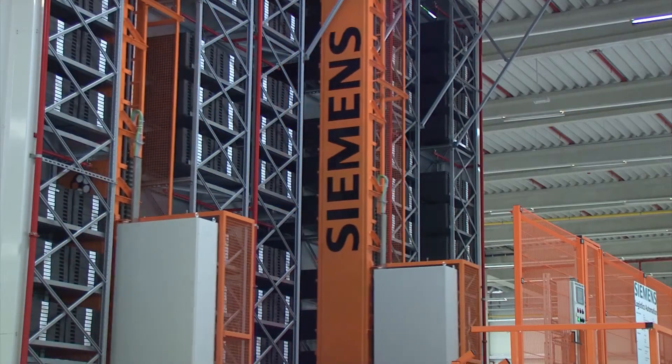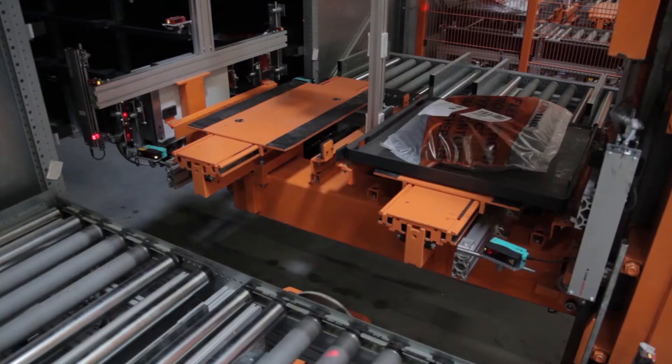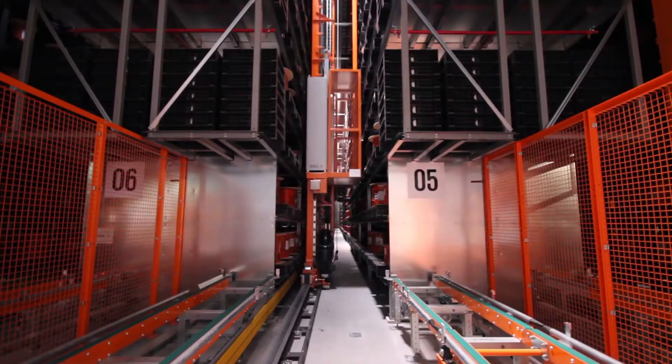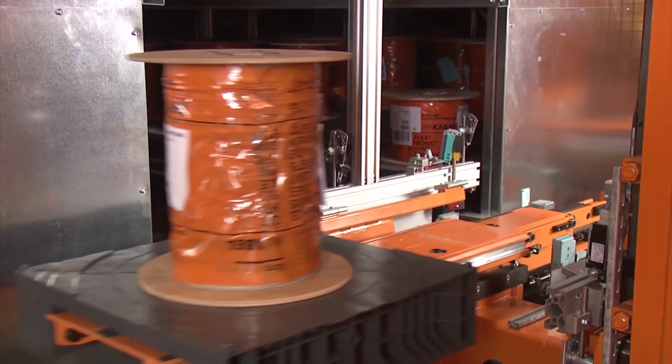With the exception of the load suspension equipment, Siemens used the same components for the small parts warehouse and pallet stacker trains. This allowed spare parts stocking to be optimized.